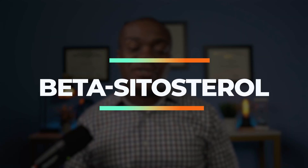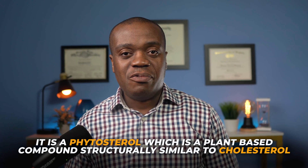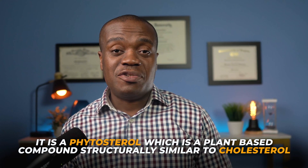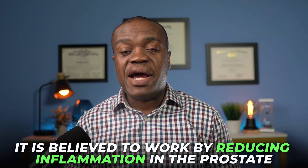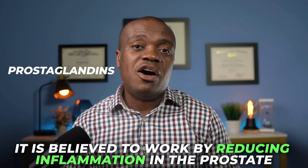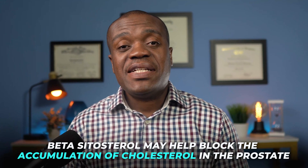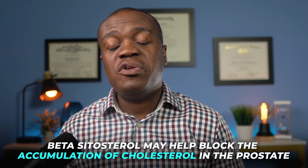The first on my list is beta-sitosterol. Beta-sitosterol is a natural compound found in various plants, fruits, vegetables, nuts and seeds. It is a phytosterol, which is a plant-based compound structurally similar to cholesterol. Beta-sitosterol is particularly known for its potential benefits in improving urinary symptoms associated with an enlarged prostate. It is believed to work by reducing inflammation in the prostate and inhibiting the production of prostaglandins, which are compounds involved in the inflammatory process. Additionally, beta-sitosterol may help block the accumulation of cholesterol in the prostate, which is thought to contribute to the growth of the prostate.